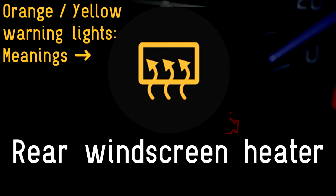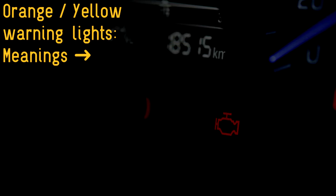Rear windscreen heater: this is an easy one. It means the car's rear windscreen heater is on. Switch it off once you can see clearly out of the rear window.